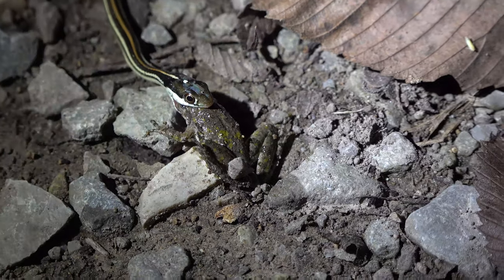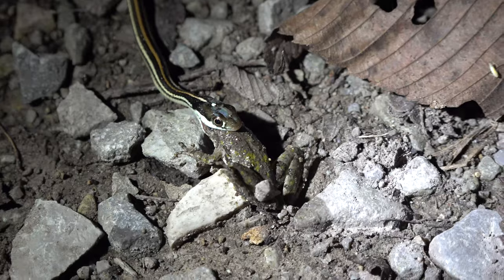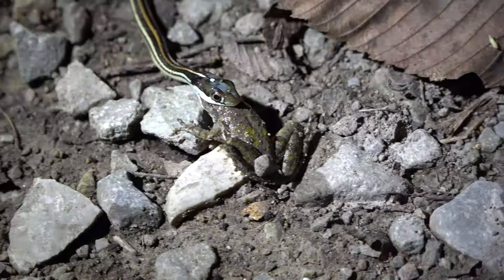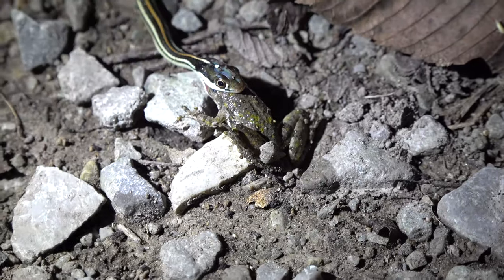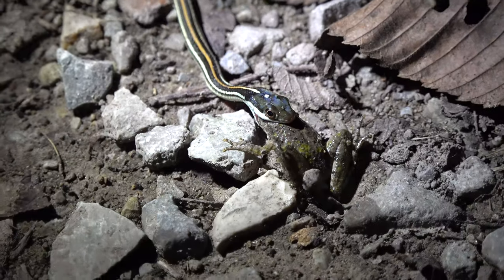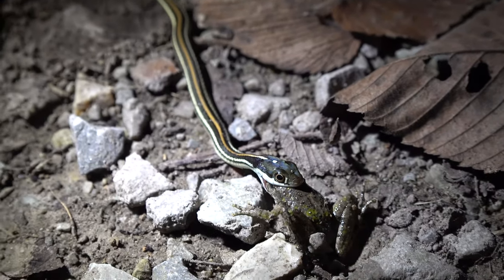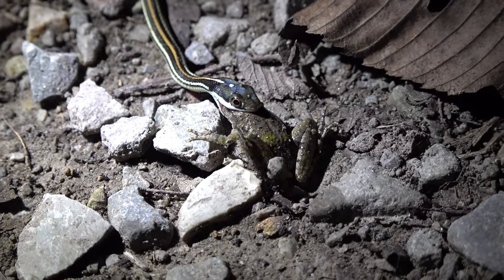That is awesome. It just looks like lightning on this video. Is that light okay for you Josh? Oh yeah. Camera doesn't even realize it's there.